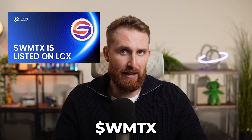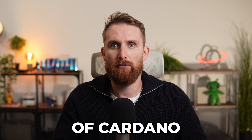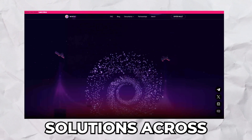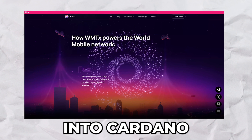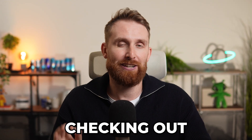Lastly, we have WMTX, a token tied to a groundbreaking platform that leverages the strengths of Cardano. This project is designed to provide decentralized solutions across multiple industries. If you're into the Cardano ecosystem, WMTX is definitely worth checking out.